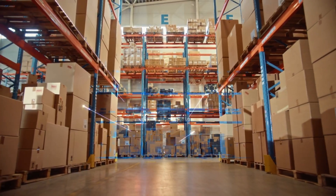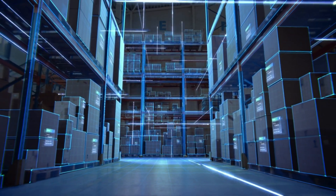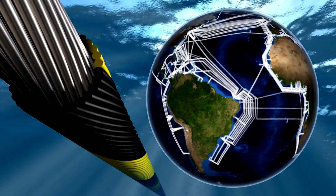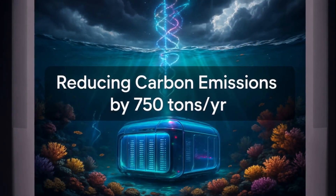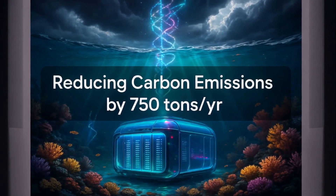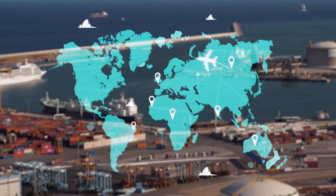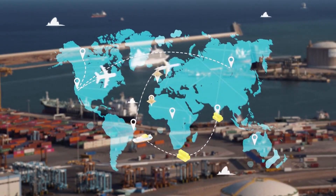Companies like Subsea Cloud are dropping 20-foot sealed server pods filled with fiber optics, processors, and power modules — shipped by large vessels, crane-lowered to the ocean floor, and connected to onshore grids via subsea cables that stretch for miles. These underwater data centers reduce carbon emissions by 750 tons per year compared to land-based facilities, but marine heat waves and climate change are creating new challenges that could make or break this revolutionary technology reshaping the entire Internet infrastructure.